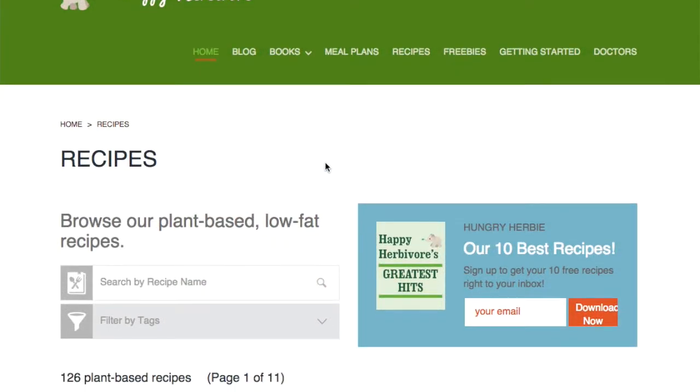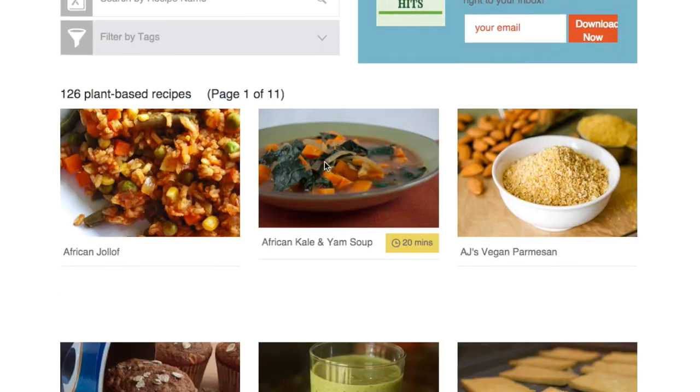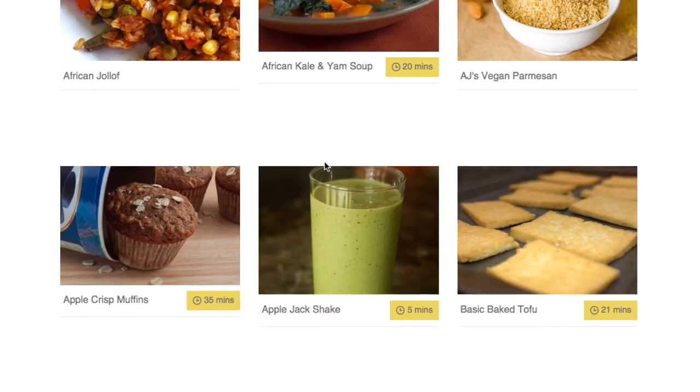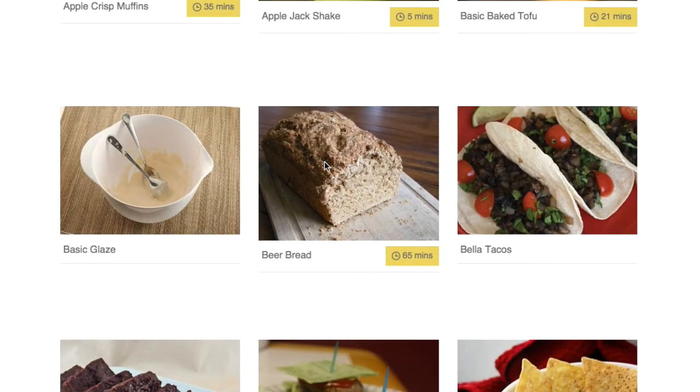And Happy Herbivore — I always talk about her because I love her recipes. She does sell books, and if you go on Amazon and buy her Kindle versions they're very, very cheap. Even her hard copies are cheap — I don't think anything is more than ten dollars; most of them are less than five. She's got five books, but if you don't want to spend any money and just want to try some free recipes, just go to her blog and click on the recipe section. She's got quite a few recipes on there.